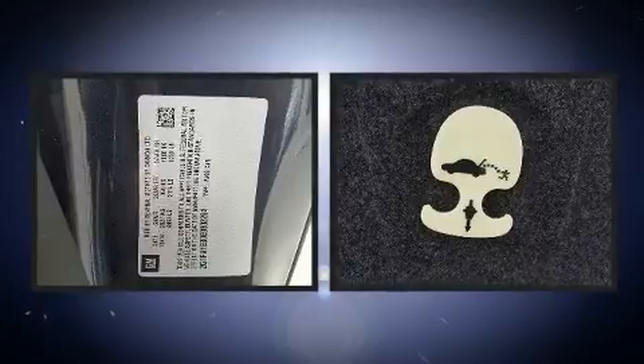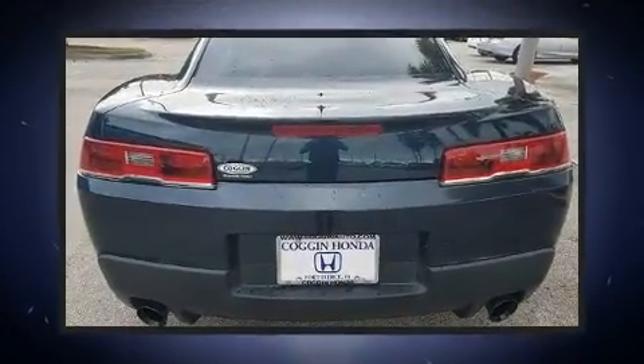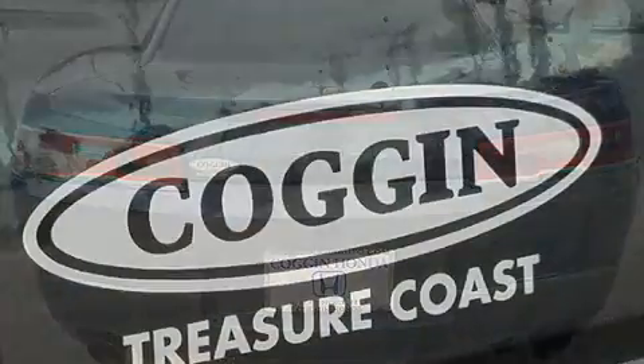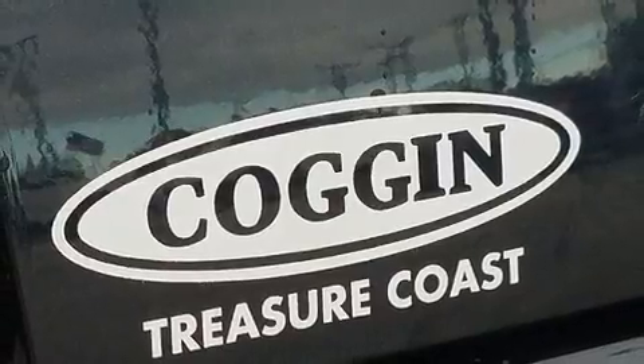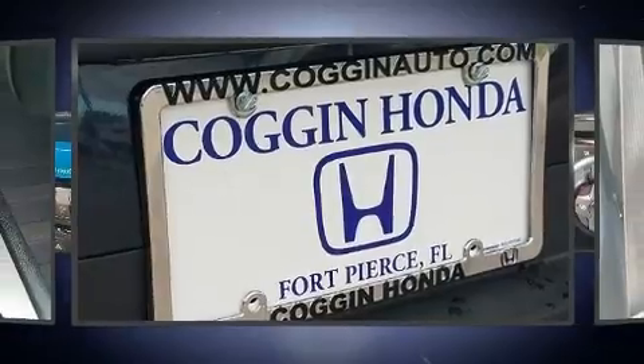Chevrolet infused the interior with top-shelf amenities such as delay off headlights, a tachometer, a trip computer, and power front seats. Premium sound drives six speakers, providing you and your passengers a sensational audio experience.